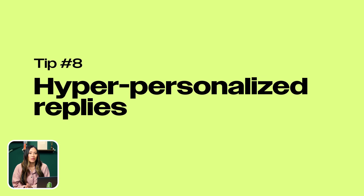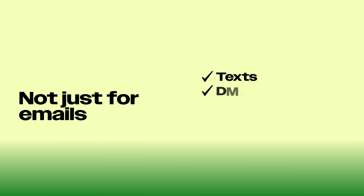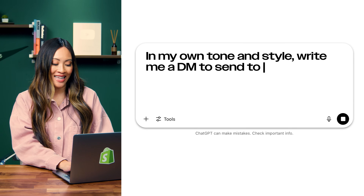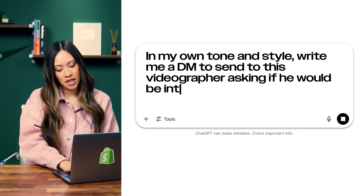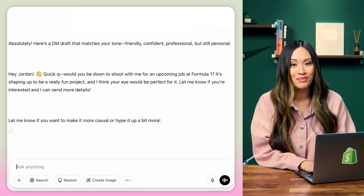Number eight: hyper-personalized replies. After you get the TLDR of that painfully long email, ChatGPT can also write your reply — no copy and pasting required. It won't just sound like a good response, it'll sound like you wrote it. Not just for emails either — this works for texts, DMs, and even captions. It picks up on your tone, slang, and emoji habits. For example, say I want to create the perfect DM to a videographer on Instagram whom I admire for an upcoming job. I'll prompt it by writing, in my own tone and style, write me a DM to send to this videographer asking if he would be interested in shooting with me for a new product launch. And within seconds, I have a polished message ready to be sent. Actually, it does sound like me.